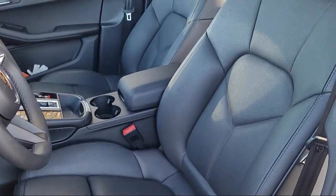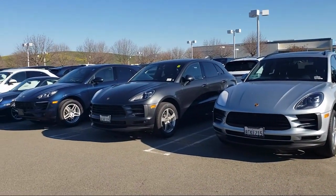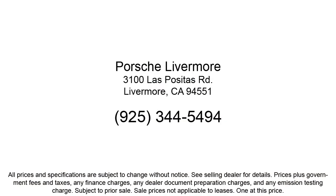Here at Porsche Livermore, we strive to deliver world-class customer service, offer a luxury experience to our clients, and provide support and leadership to the communities in which we serve.